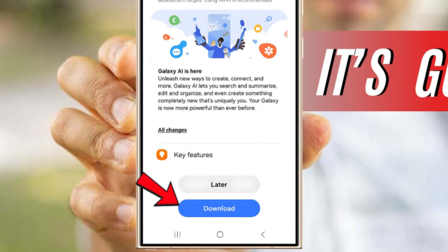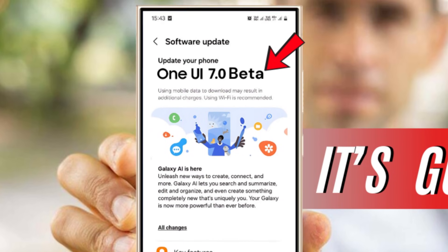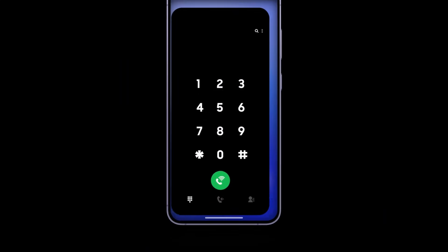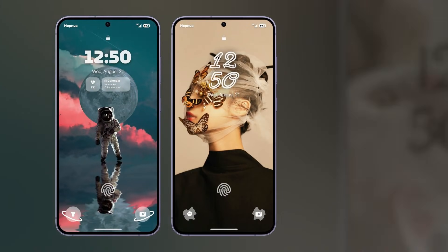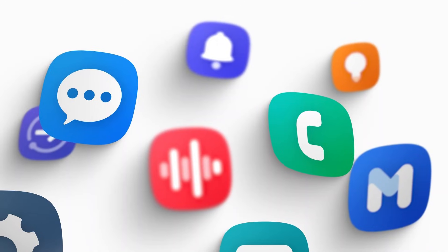The One UI 7.0 beta will initially be available for the Galaxy S24 series in South Korea and the USA, with other countries like China, Germany, Poland, and the UK potentially receiving the update shortly afterward.